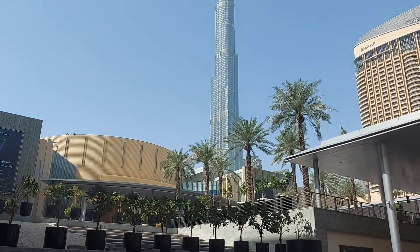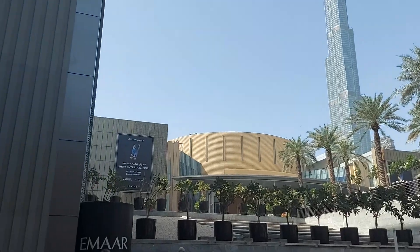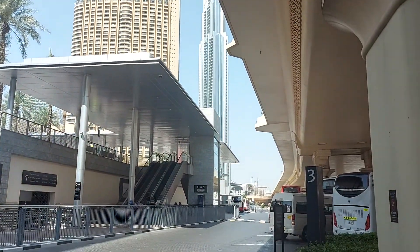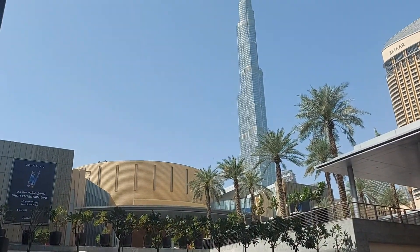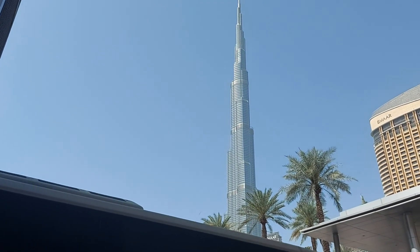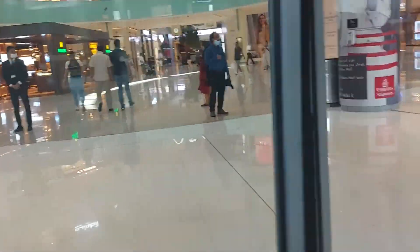We are at Dubai Mall, and this is Burj Khalifa. Downtown Dubai.